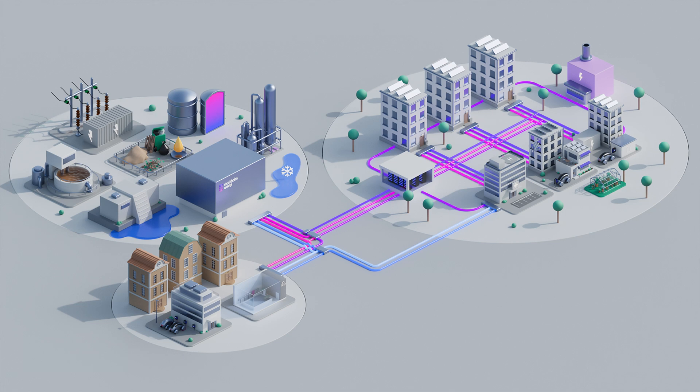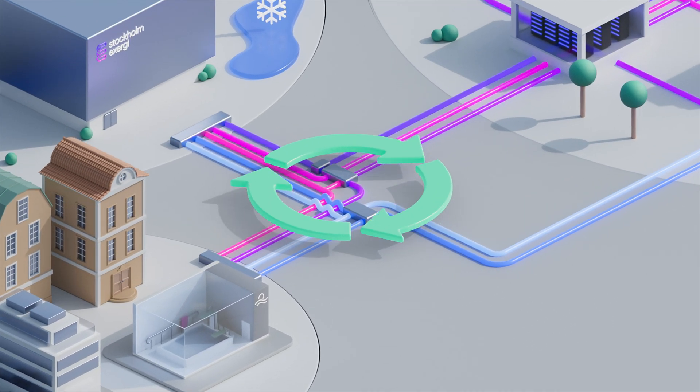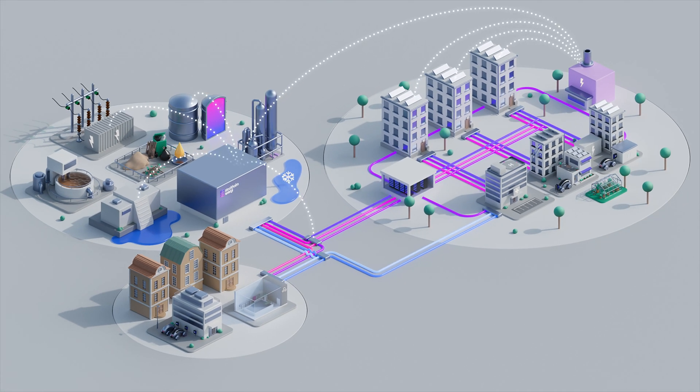And now it's time to take the next step. The next generation of district heating and cooling offers a range of new opportunities. Circulation and reuse of energy reduces the need for new power and energy production. Digitalisation and optimisation ensure more efficient energy use and real benefits in terms of waste heat, which can now be reused with the help of thermal networks.